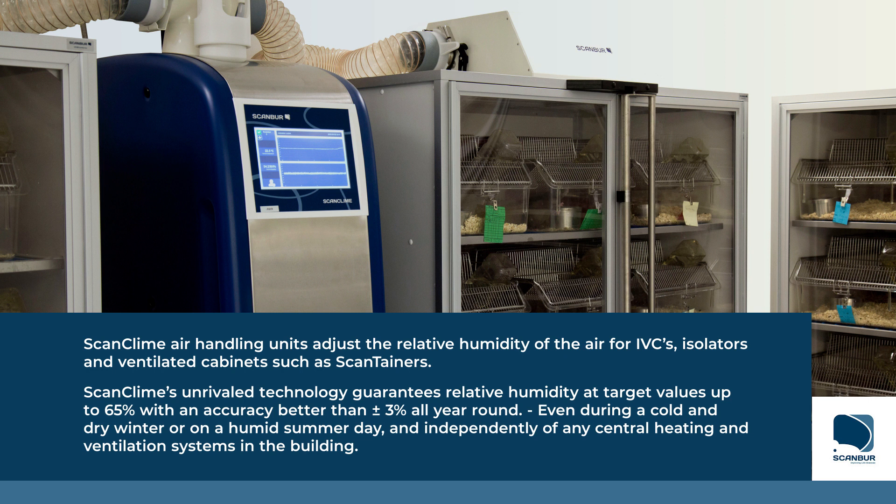ScanClimb's unrivaled technology guarantees relative humidity at target values up to 65%, with an accuracy better than plus or minus 3% all year round, even during a cold and dry winter or on a humid summer day, and independently of any central heating and ventilation systems in the building.